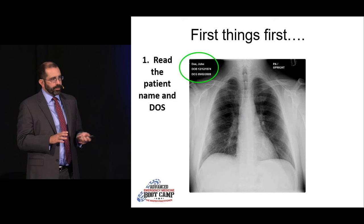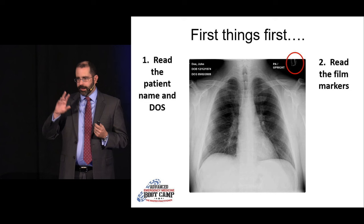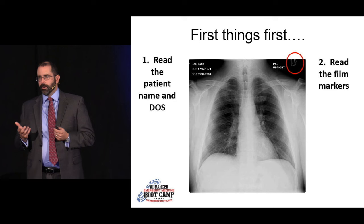The second thing is to look at the positioning markers and make sure that left is really left. A few years ago our imaging software had a glitch where it started flipping images, and somebody almost got a wrong-sided chest tube because of it. So as part of your initial assessment, just make sure that left is really left.